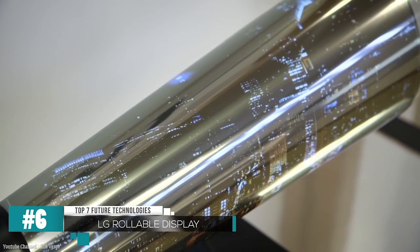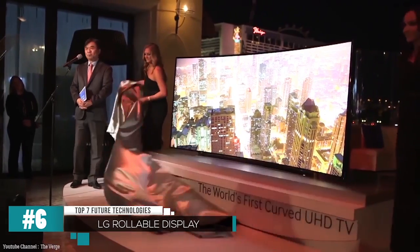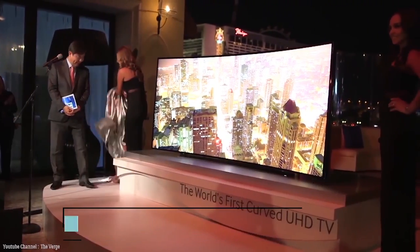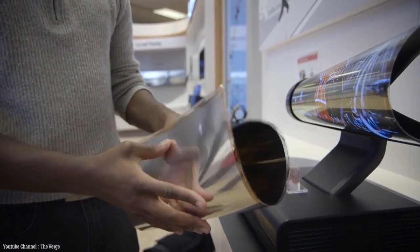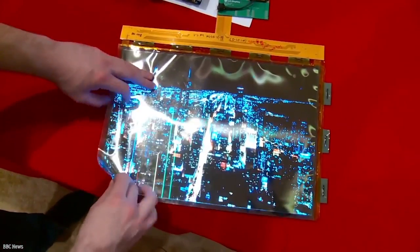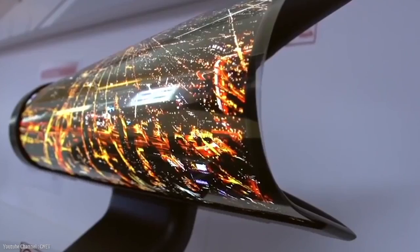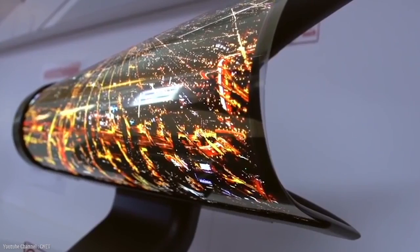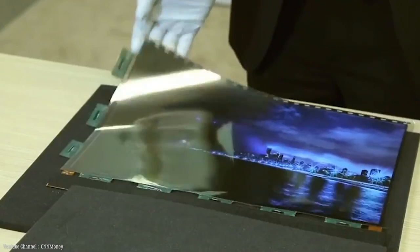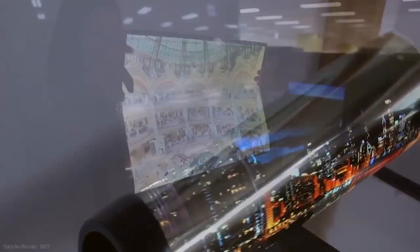Number 6: LG Rollable Display. A growing trend with tech is that things should be bigger and thinner, or smaller and more compact. Companies usually aim for extremes of the two. Turns out tech giant LG is going beyond the normal. They're currently developing an OLED display that can be rolled like a newspaper — yes, it's like paper. It's kind of unsurprising given the rise of bendable smartphones and flat screens.